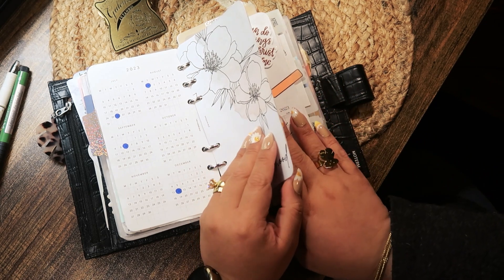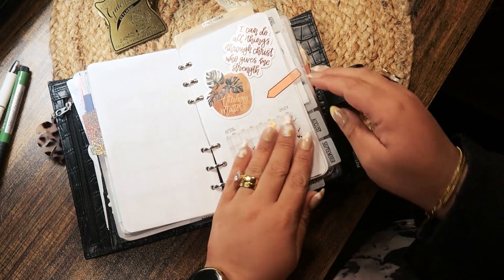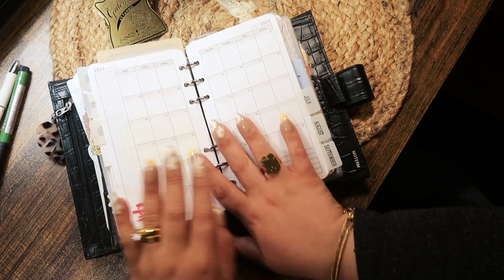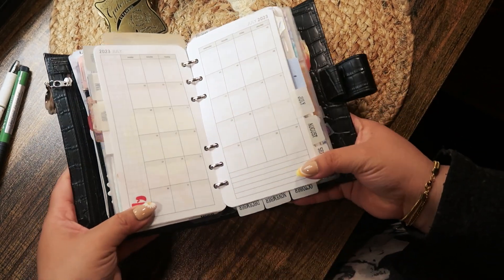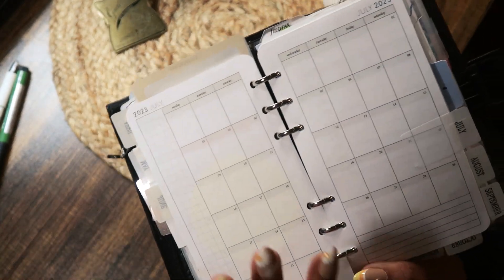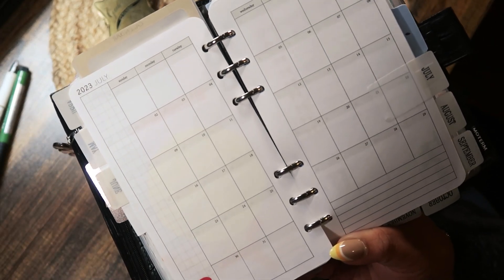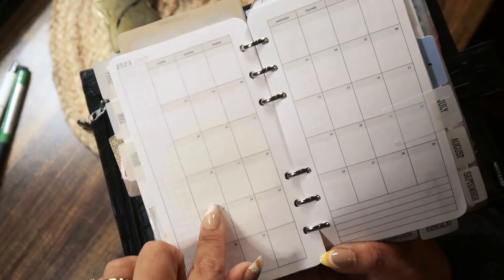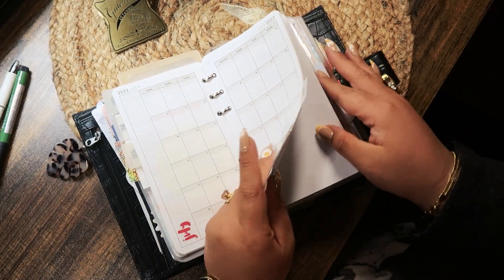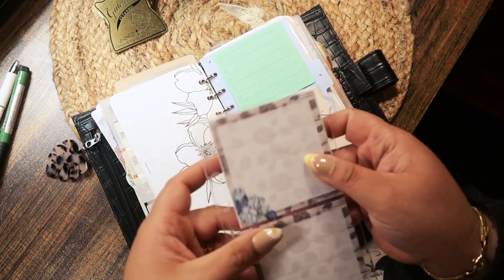These are more private information — tracker, some more stickers. I'm not going to show these couple of months because there are too many soon-to-be dates, appointments, and sensitive information. So I'm going to show July. This is a month on two pages from Peanuts Planner Co. Then the back cover has more stickies on this Filofax clear dashboard.